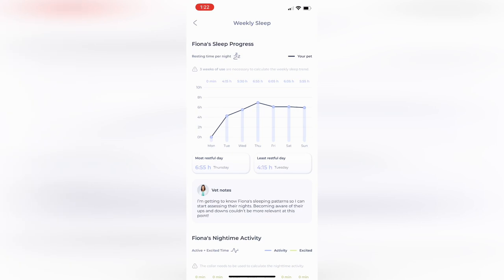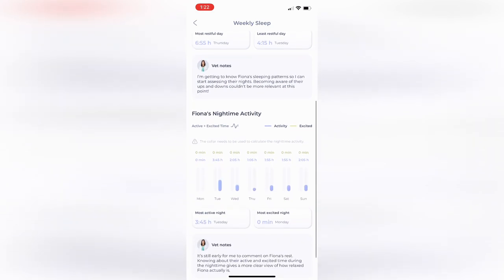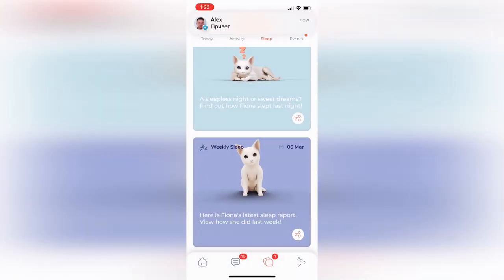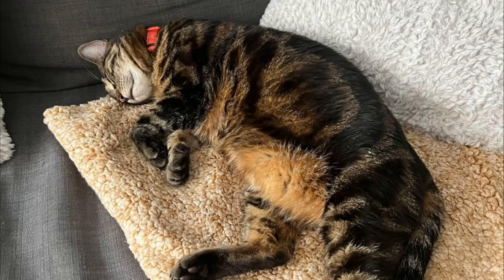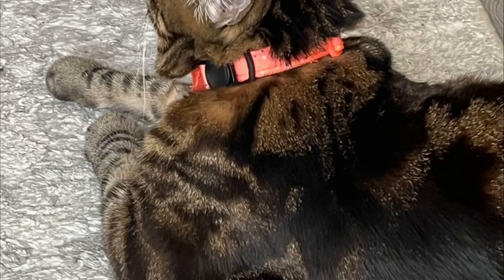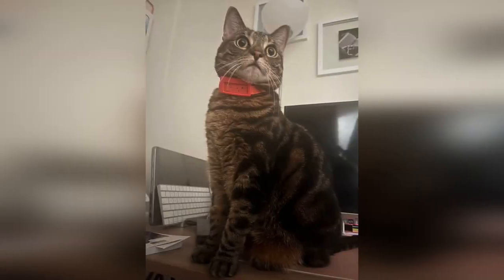As humans, we don't know how to communicate with pets directly, so we only rely on their behavior to read them. The Maven Collar app was designed and programmed to help us understand them better and monitor our buddy's well-being, which is a massive leap towards understanding them better. Although I still haven't tried this based on my pet's insurance, Telehealth is available 24/7. I also like that I can ask anything I don't know about my cat from my vet directly via the app.